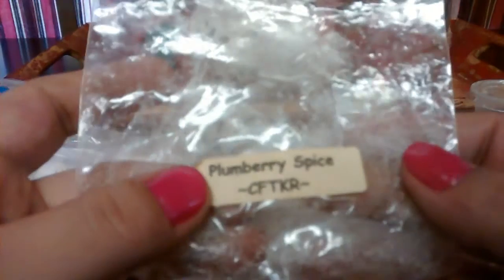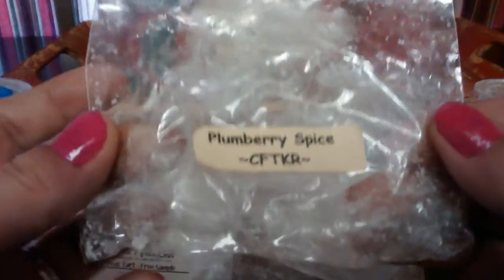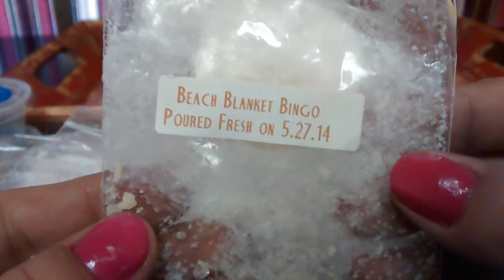Plum Berry Spice from Candles from the Keeping Room — I actually didn't get too much out of this one. I don't know how old it is; I got it in a round robin or something. Beach Blanket Bingo — this was awesome. It's just like a nice fresh scent, you get berries and mint. Loved it; I think I have more.